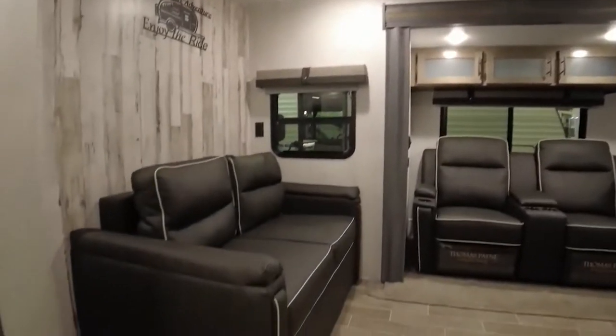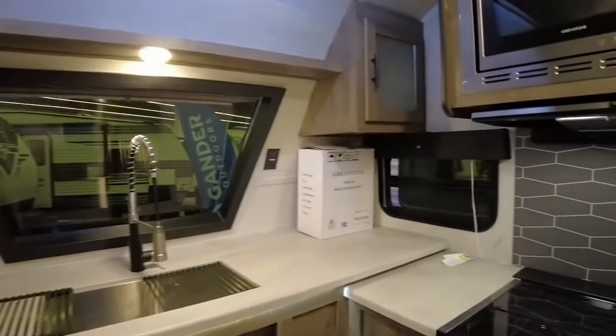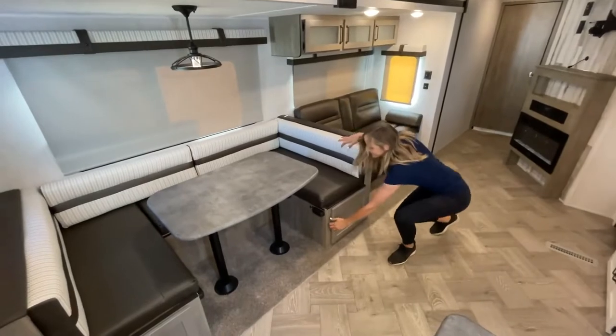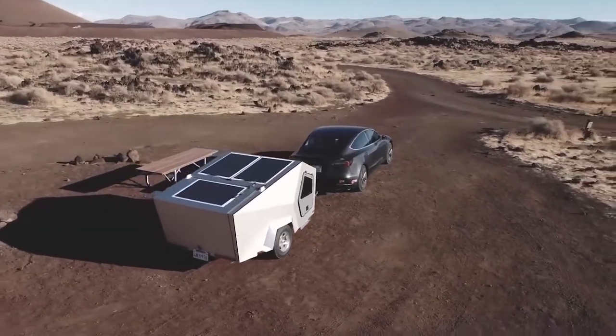Furthermore, a jackknife sofa and a nickel-finished kitchen faucet provide added convenience with cutting-edge amenities. There's also storage underneath the sofa for your belongings, as well as a pull-down center drink tray.